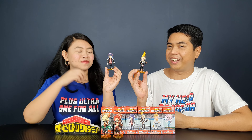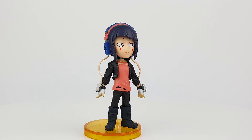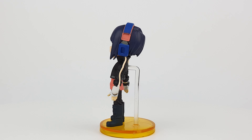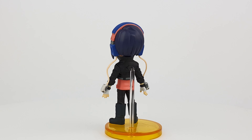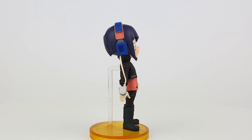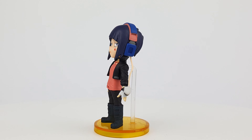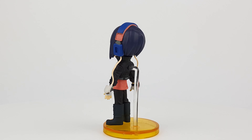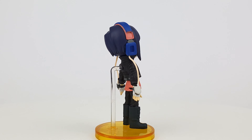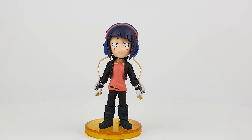Kyoka Jiro has her headphones on — this has something to do with her quirk. There are two headphone jacks connected to the devices on her arms. They even got her sullen expression on her face; she looks kind of emo. I really like the details of this figure — they even copied the holes on her shirt.